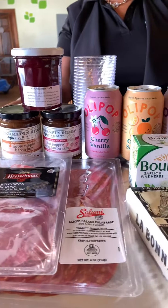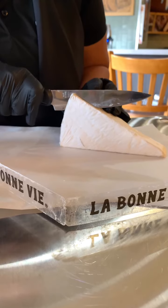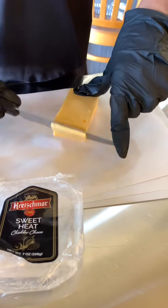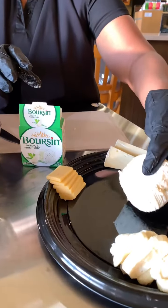Hey guys! Independence is slowly approaching and we have the perfect crowd pleaser for you. Our Fresh Meals Feature of the Week is an extraordinary charcuterie board.